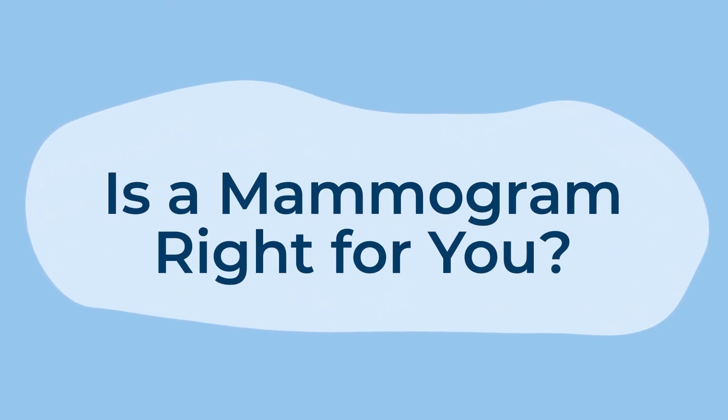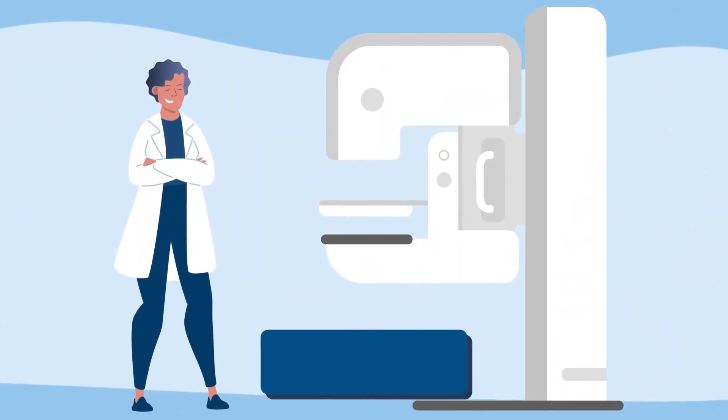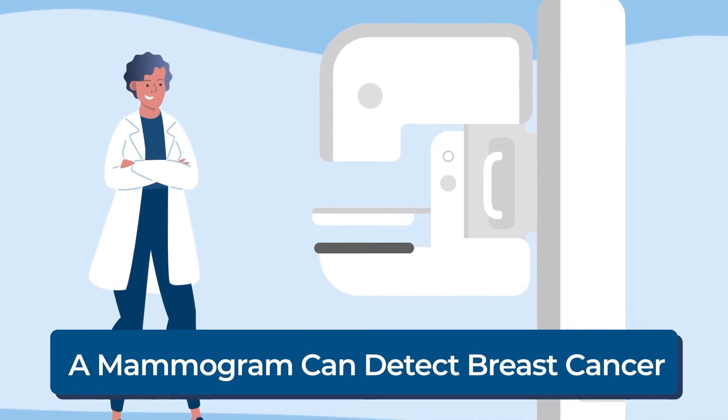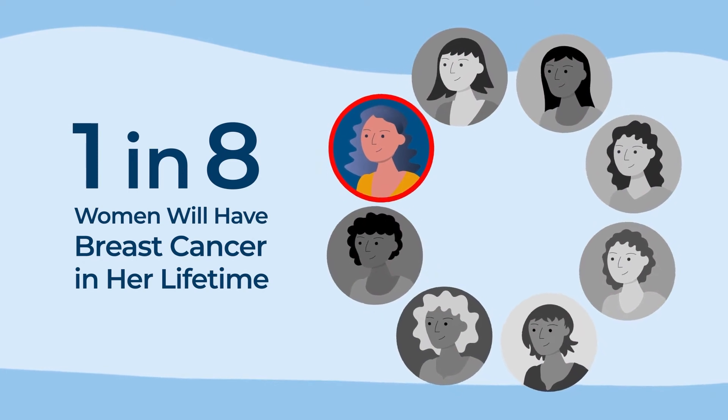Is a mammogram right for you? Get the facts about this life-saving tool. A mammogram is a special test that can detect breast cancer. Unfortunately, breast cancer is very common. One in eight women will be diagnosed with breast cancer in her lifetime.